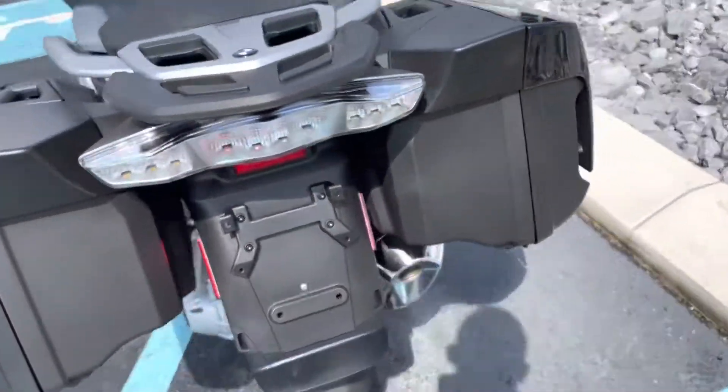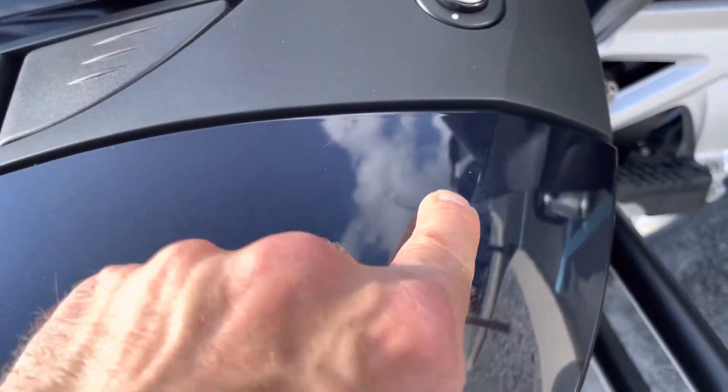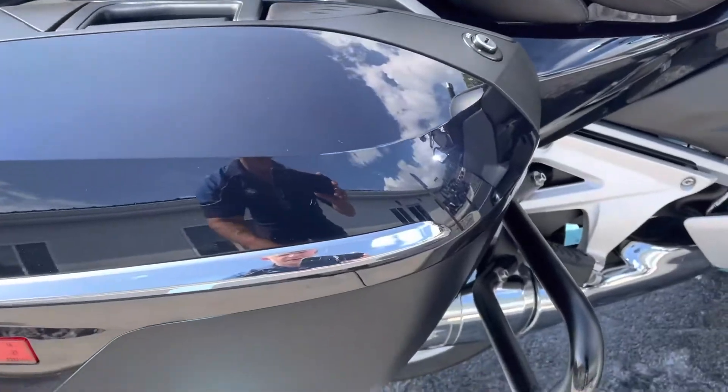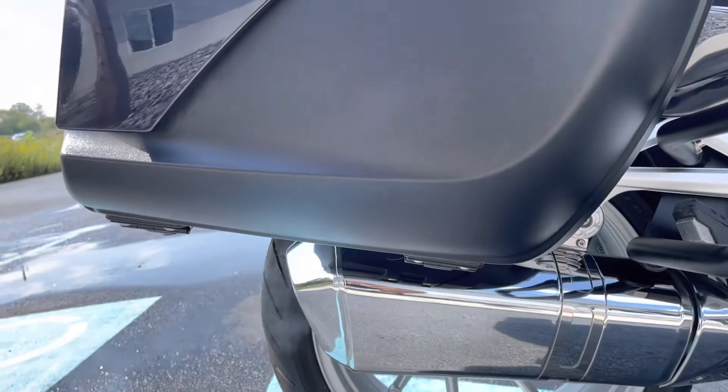We'll move around to the right-hand side of the bike here. There's a very tiny little bootstrap scratch there on the right-hand bag — looks like it made it to the chrome trim piece there. Bottom of the bag is clean.